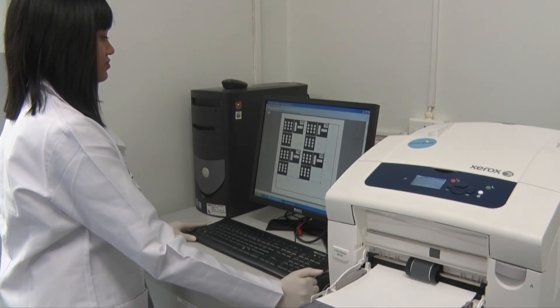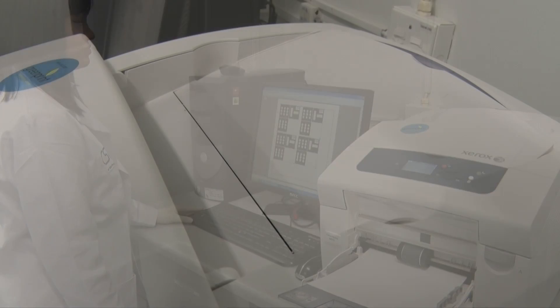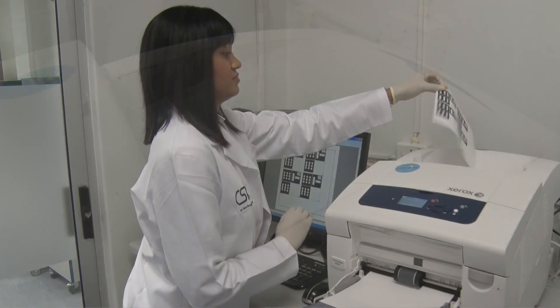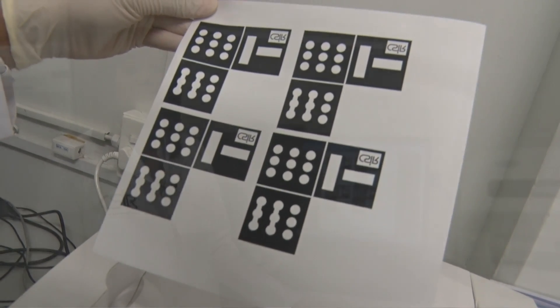In order to create paper-based microfluidic devices, we currently use advanced printing technology. The design of the device is first created using design programs such as DesignCAD or CorelDraw. The sensor is then printed using a solid ink or wax printer. This printer is different from regular desktop printers in that the ink cartridges are replaced by solid blocks of wax.